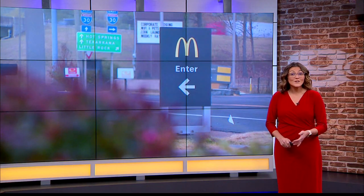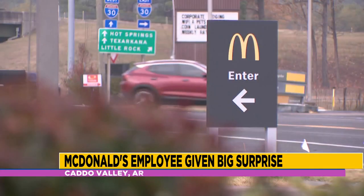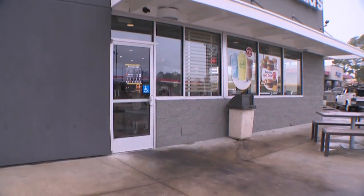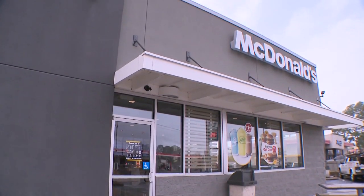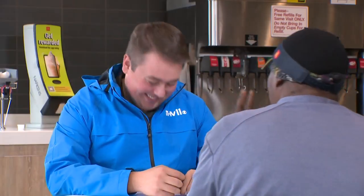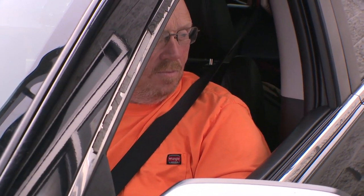A McDonald's worker in Arkansas is feeling the holiday cheer, all thanks to one of her customers. Ian Russell has this heartwarming story. There are some sounds just synonymous with the drive-thru, and at this Caddo Valley McDonald's, no sound is as recognizable as Aretha Nelson's warm farewell: 'I appreciate you, come back and see us.' Aretha has been here for the better part of two decades, always greeting customers with a smile.